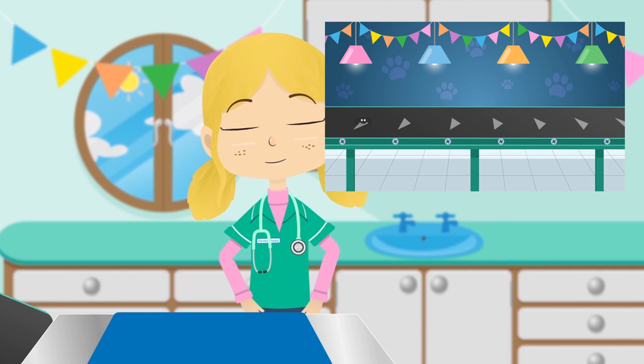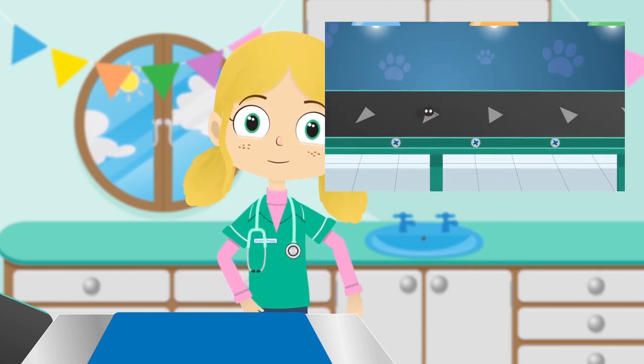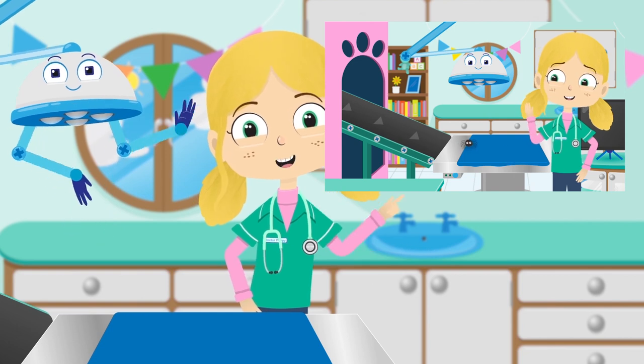What a fabulous day in the treatment room. To watch more videos, just tap here. Or to subscribe to Toddler Fun Learning, you can tap here. See you next time!